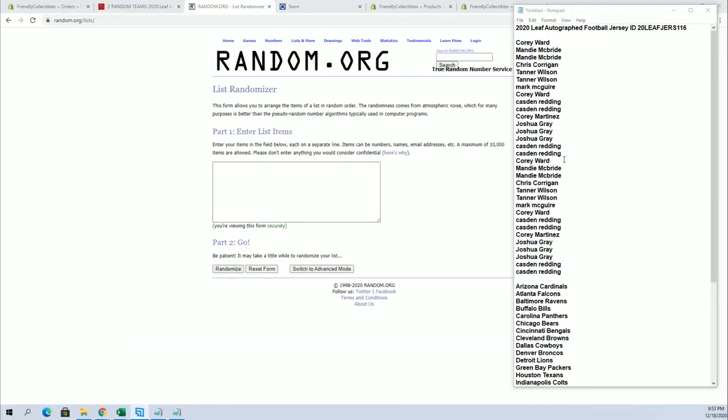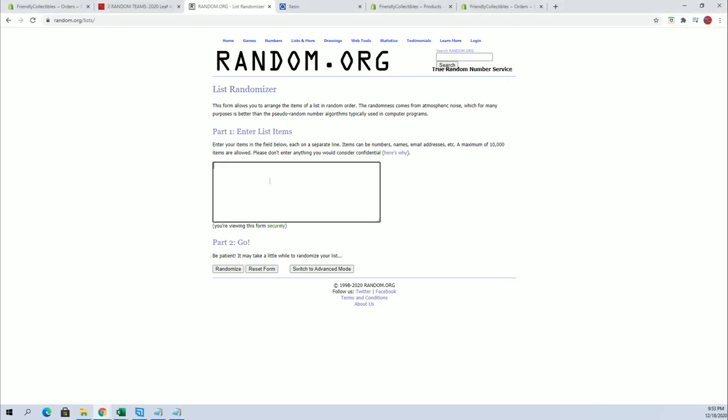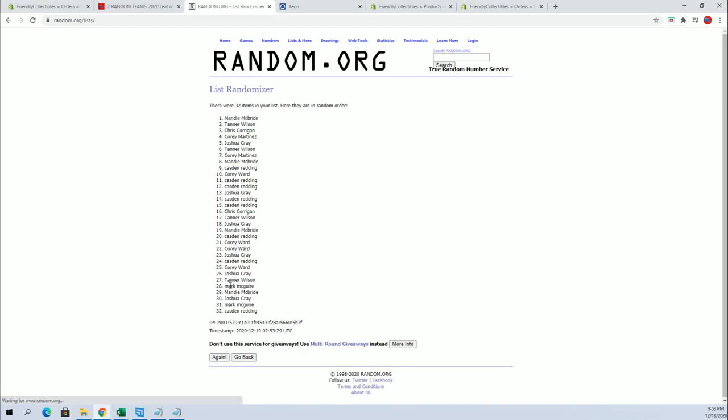All right guys, Cory W down to Cassar, let's get it - 32 flip names and teams, seven times each. All right, Tanner W to Josh G. And let's do teams next - Cardinals to the Skins, Chargers to the Dolphins.